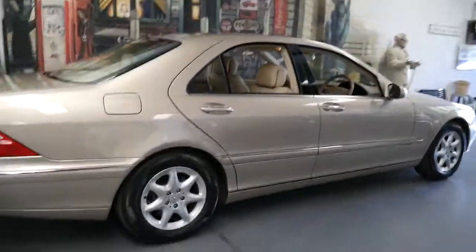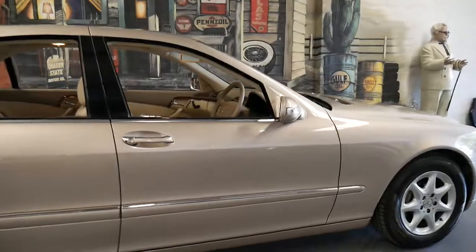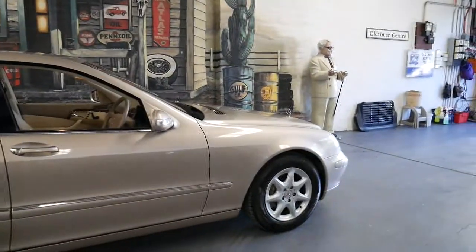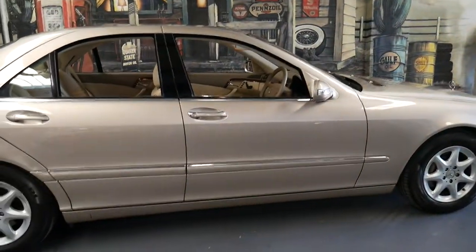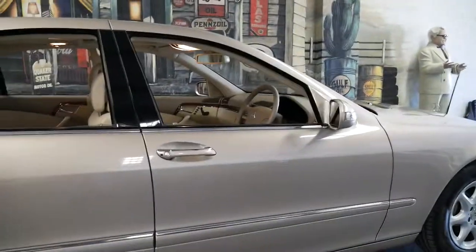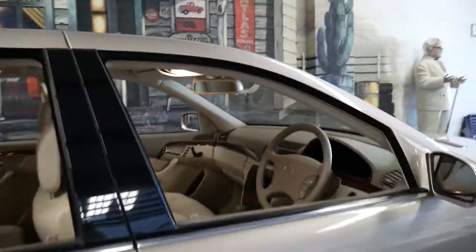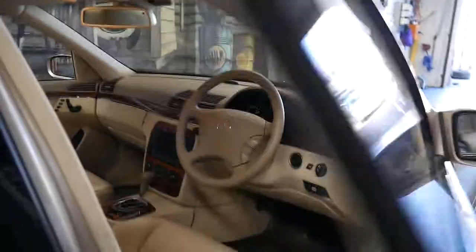It's quite a rare car in that it's an '04 model and it's a 430 with the 4.3 litre V8 and the 7-speed transmission. It's probably the first 430 from 2004 I've seen in this colour combination, which is travertine beige with cream leather interior.